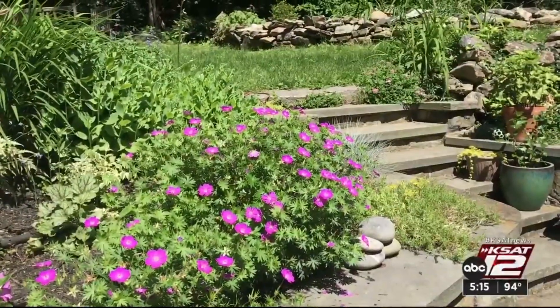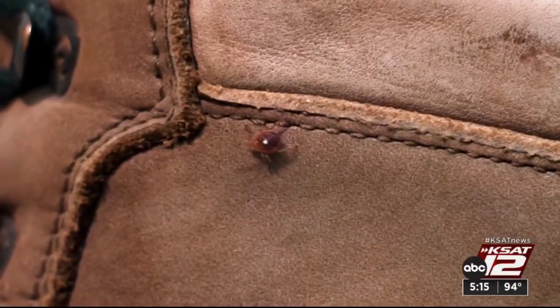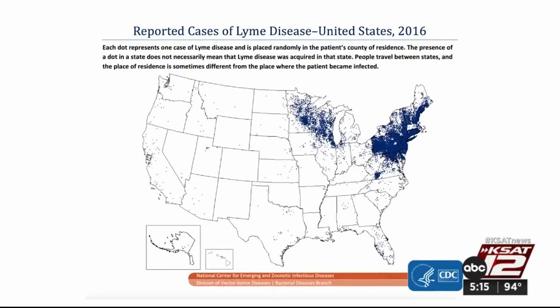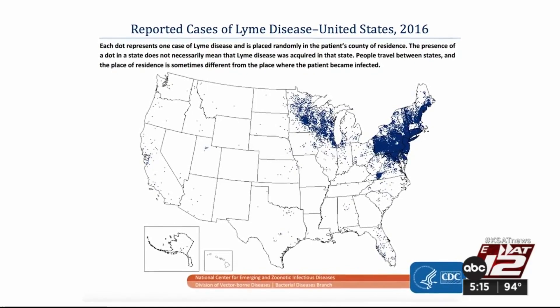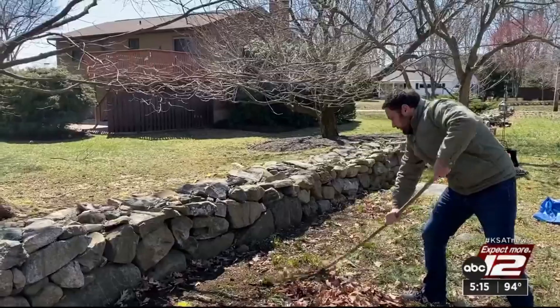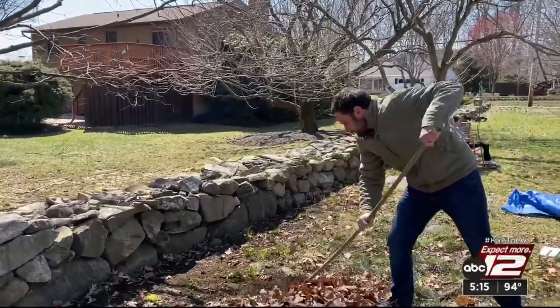Your yard should be your sanctuary or playground, not ticks'. Not all ticks carry the same diseases, but dangerous ticks can be found in most states, including Texas. The trick to stopping ticks, Consumer Reports says, is to make sure your yard is less welcoming.